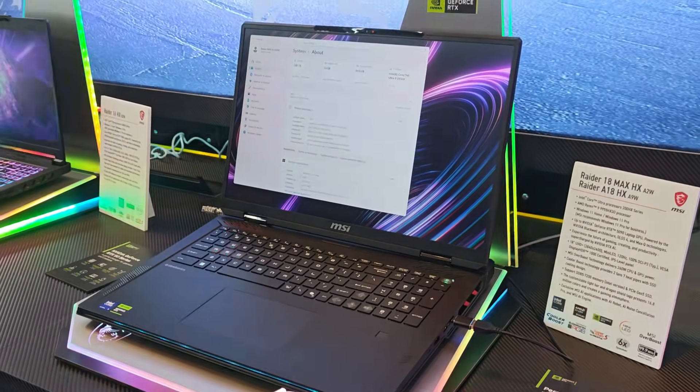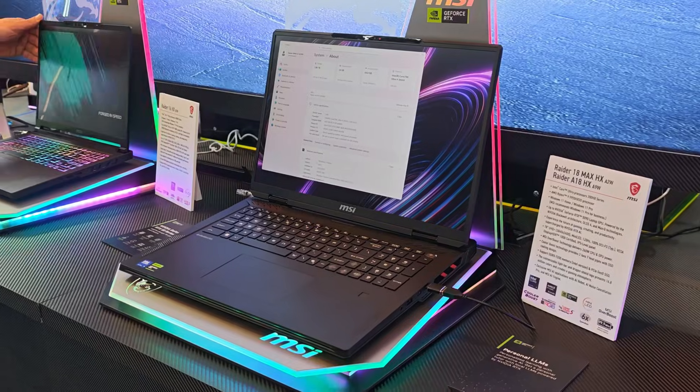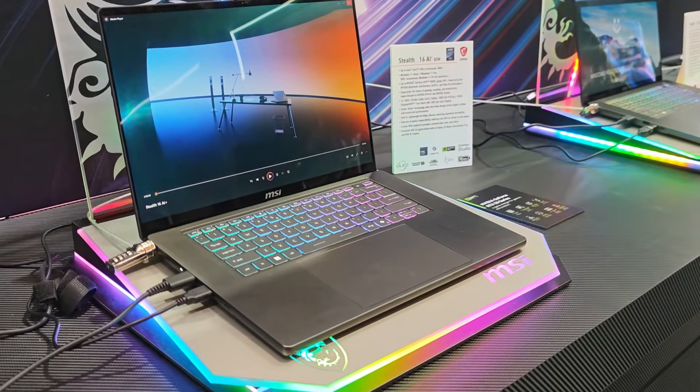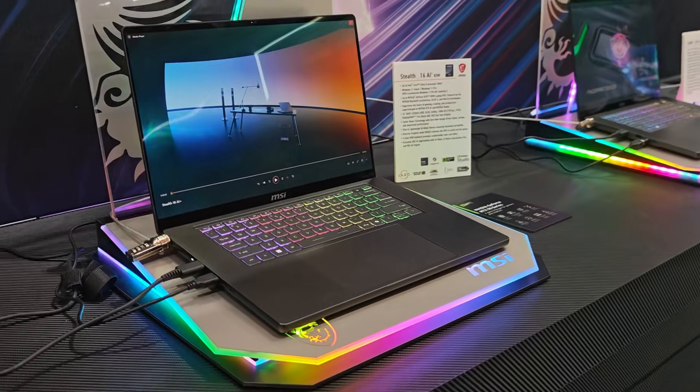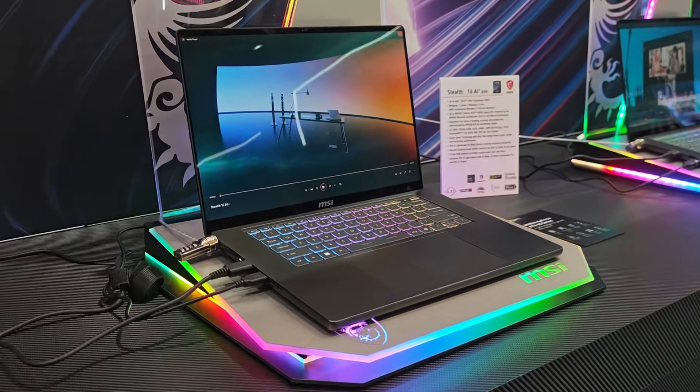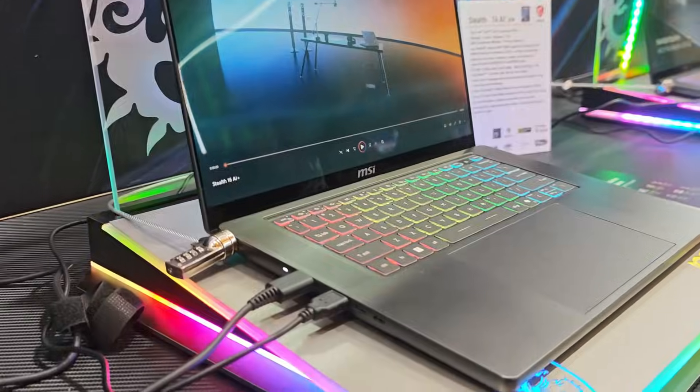For people who want best-in-class gaming performance but don't want to spend exorbitant amounts on a Titan, you can go for the Raider or even the newer Raider Max. Similarly, if you're looking for a powerful machine in a thin and light chassis, MSI has the ongoing Stealth lineup for you — it's been there before and is staying where it is with no changes.